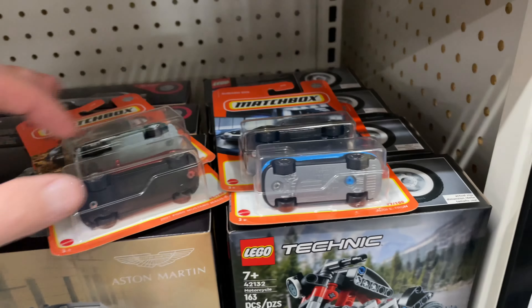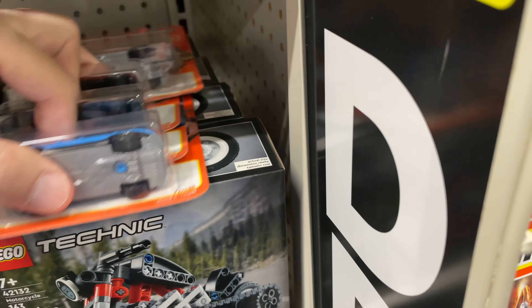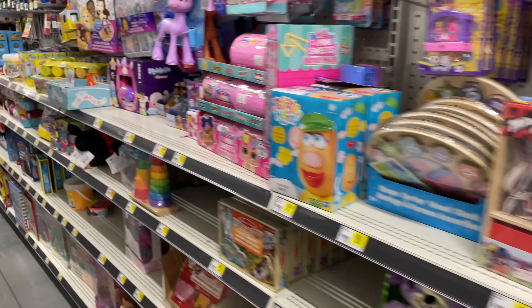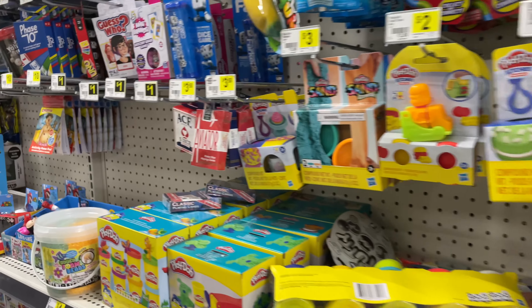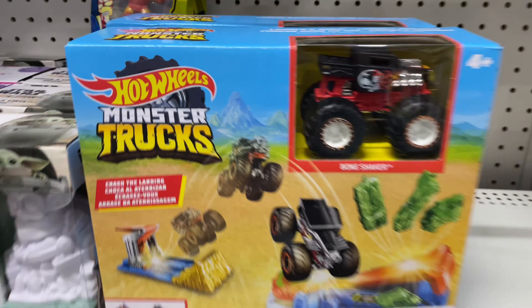All right, let's go check out the Hot Wheels. It's been hard to carry these. What do they have here for Hot Wheels? Here's something — Monster Trucks.